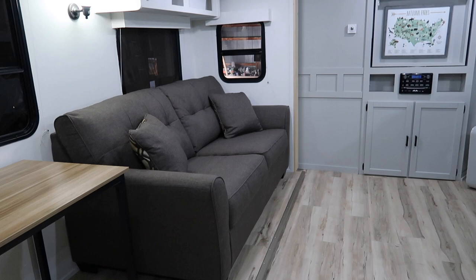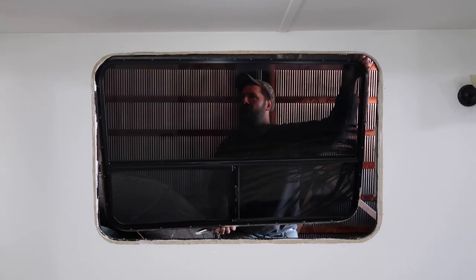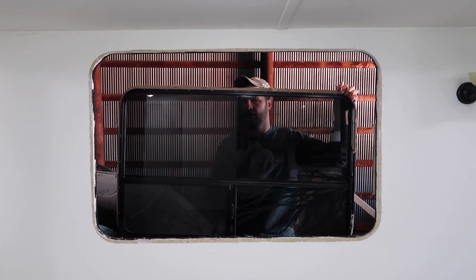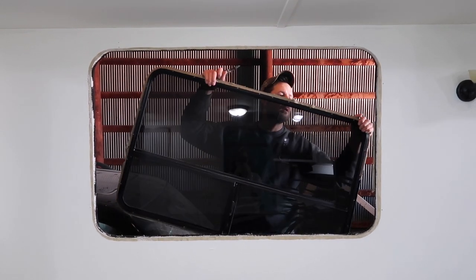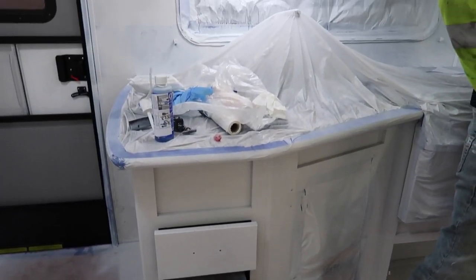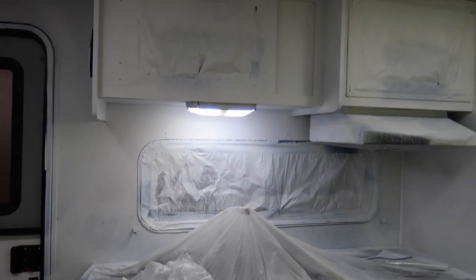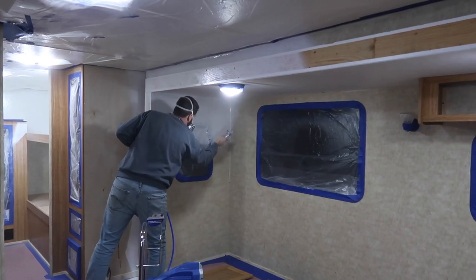We hit a couple of snags this week: buying a couch that was too big to fit in the door of the camper, and also trying to find just the right accent color to put on the cabinets. Tight deadlines, which is usually our MO. I think in the beginning I'm always really optimistic that we can get through these things, and then about 70% of the way through, there's just no hope anymore.